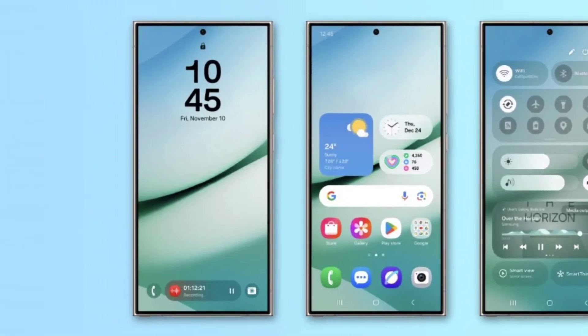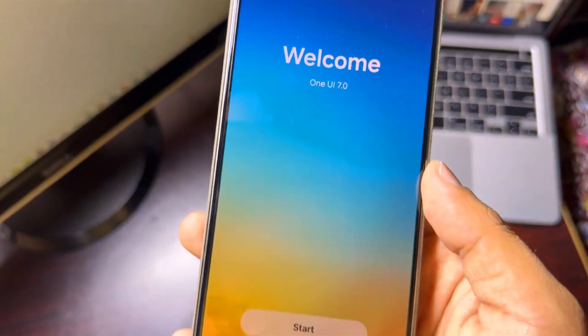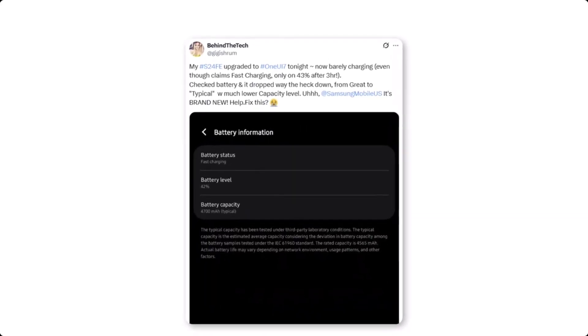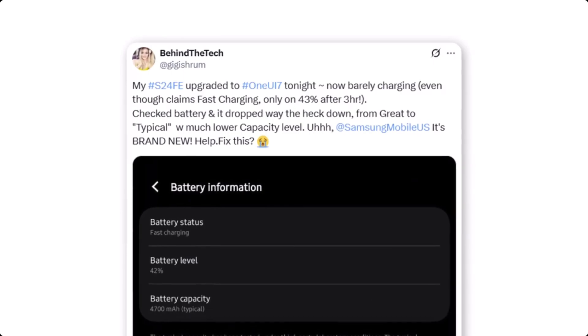Other users reported similar experiences. One S24 owner said: "After the One UI 7.0 update, my battery drains faster than ever." Even the Galaxy S24 Fan Edition seems to be affected, with one user noting: "After the April update, my battery life dropped very fast."